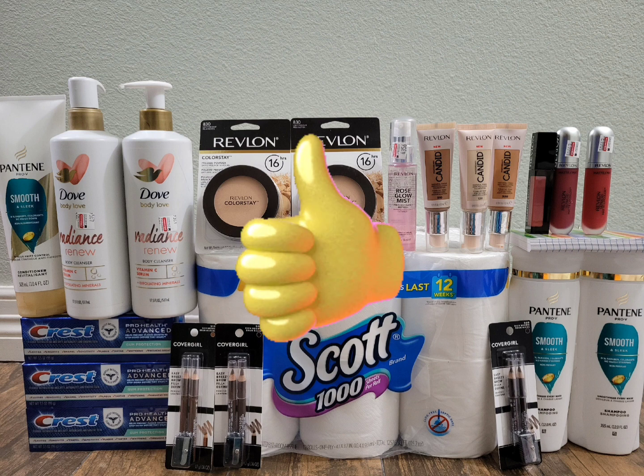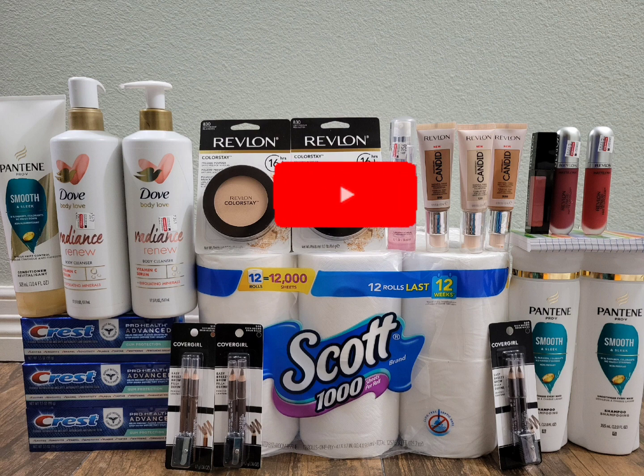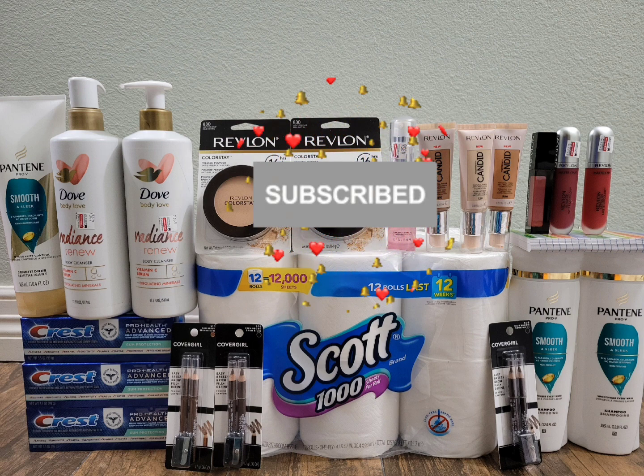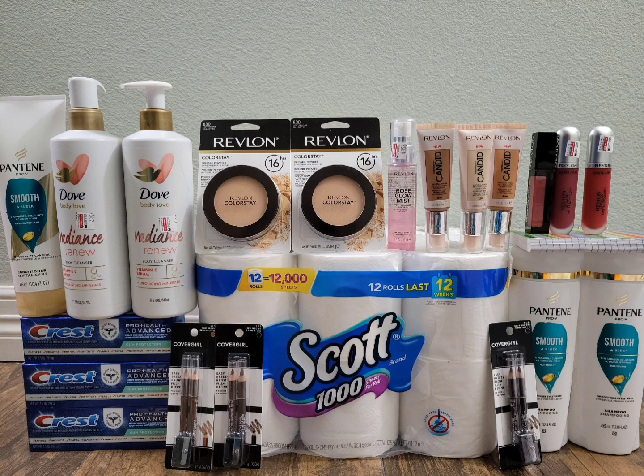I hope you liked this video. If you did, give it a thumbs up. If you love it and want to see more videos on how to save, hit that subscribe button and click the bell so you're notified every time I upload. I hope you all have an awesome week. Thanks for watching!